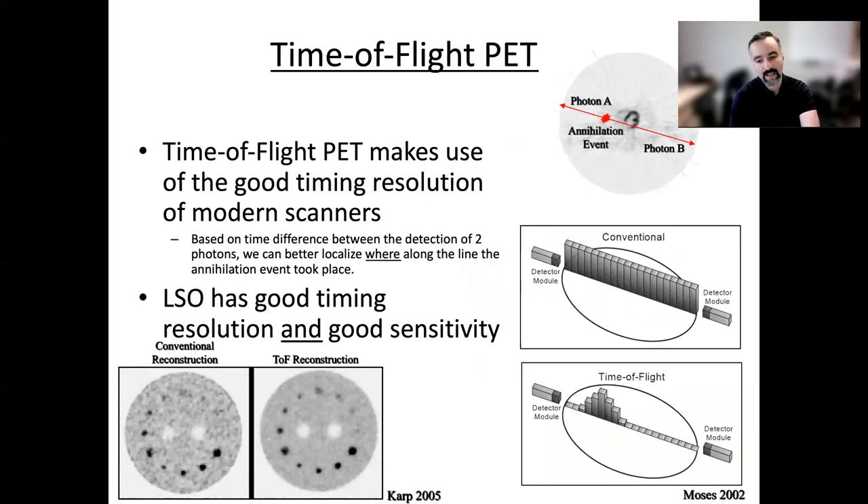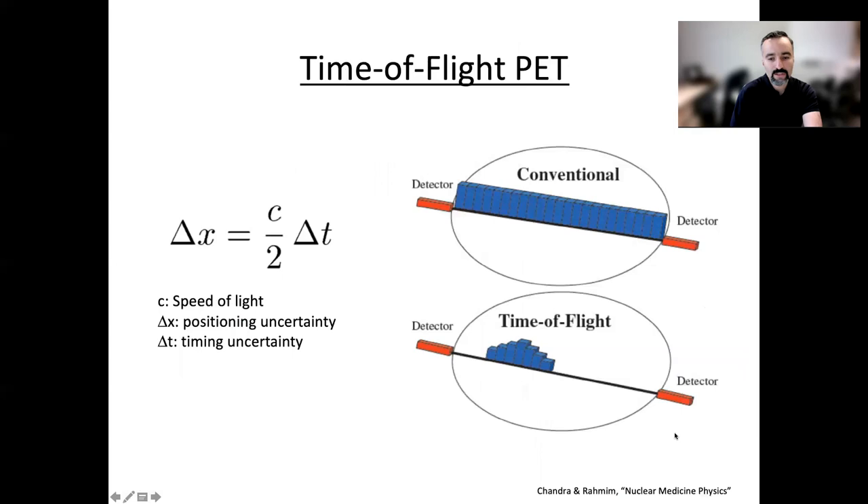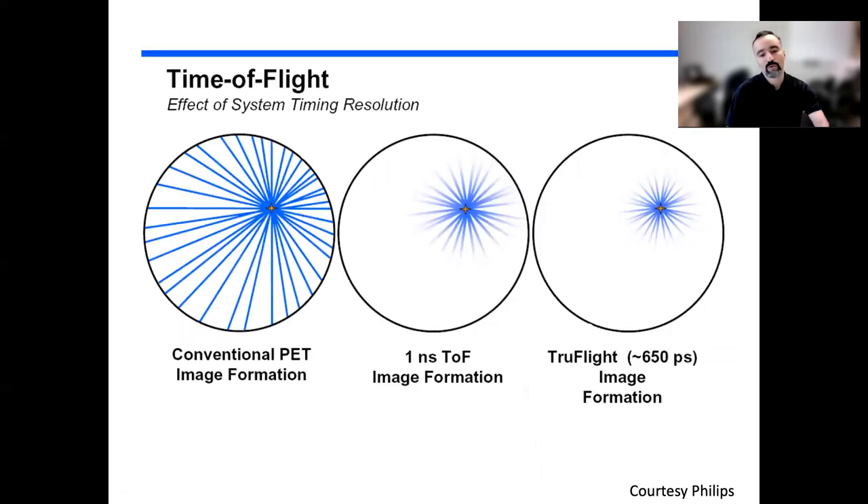Time-of-flight has been thought about for decades and is increasingly utilized. Instead of back-projecting a line of response in its entirety, we can localize it to a part of it — reducing propagation of noise and gaining added performance. This idea has resulted in across-the-board agreement that it improves image quality and quantitative accuracy, with timing resolution numbers now significantly improved to 200 picoseconds and below.